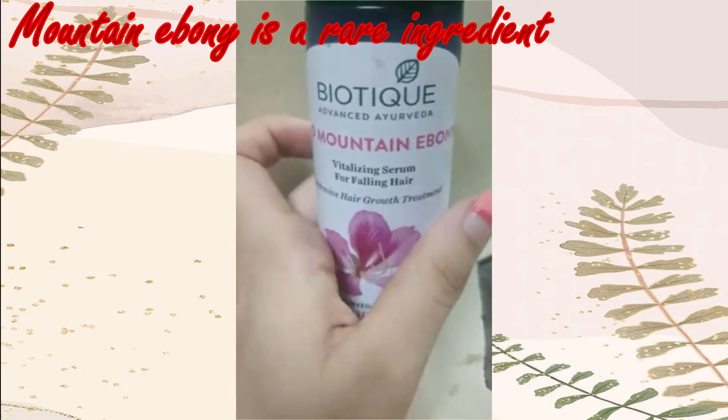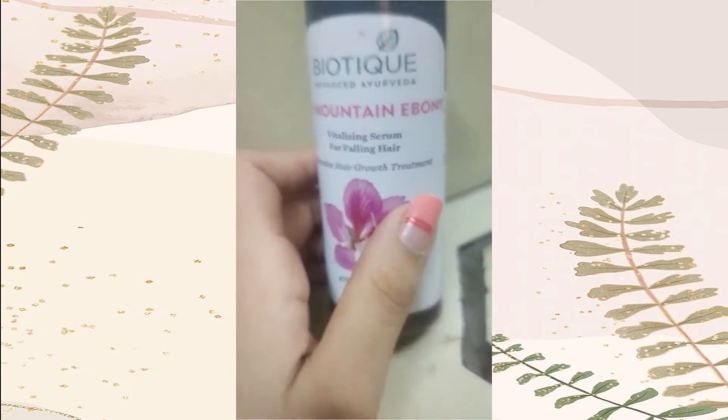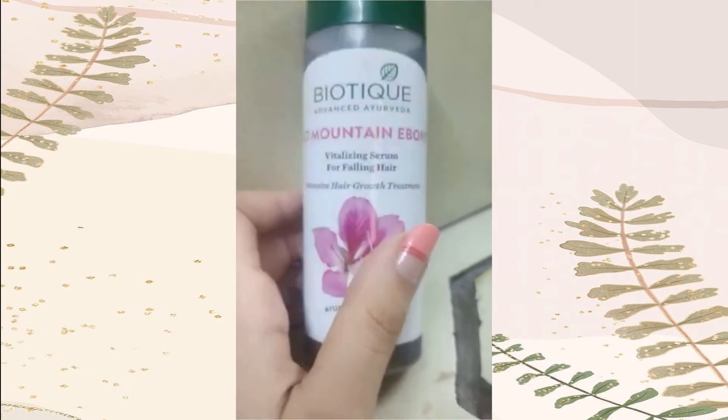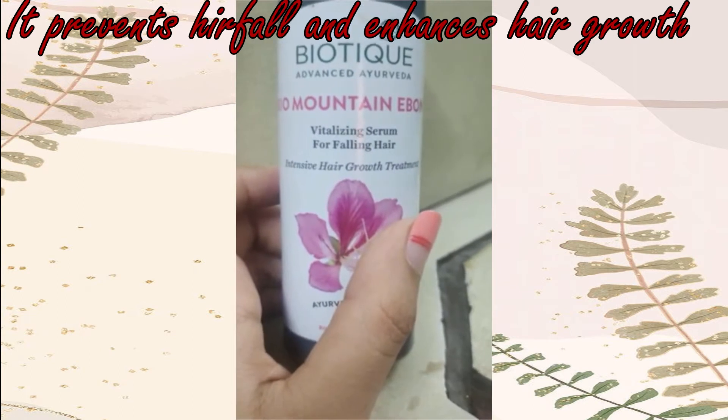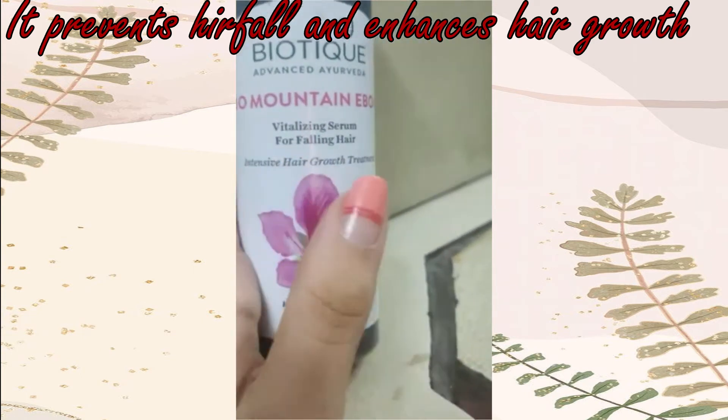Many people have heard about mountain ebony, but this is a very good ingredient for your hair serum and hair oil which reduces hair fall and helps in hair growth, which is really, really important. It is an intensive hair growth tree.